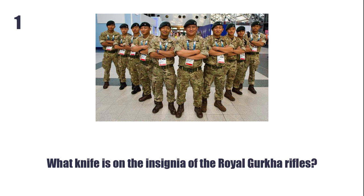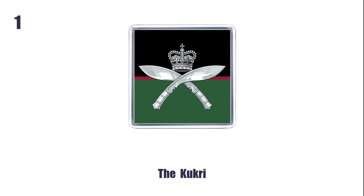What knife is on the insignia of the Royal Gorkha Rifles? The Kukri.